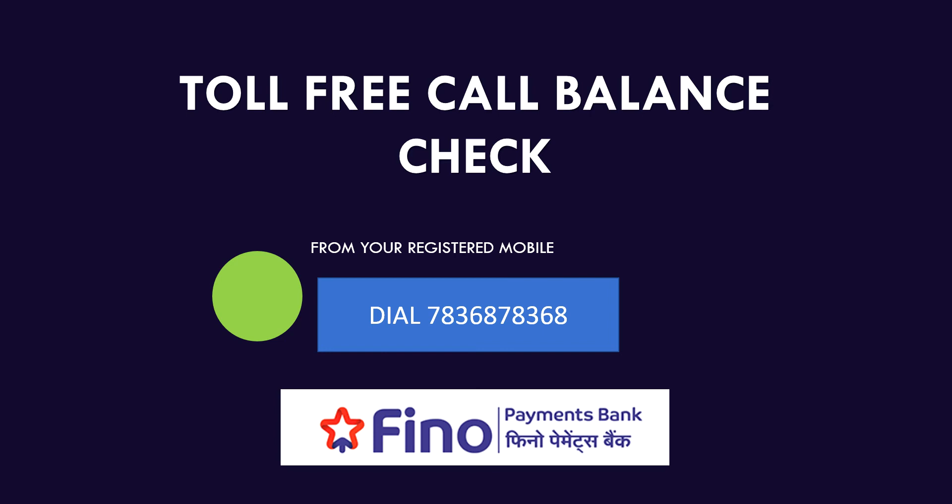Apart from SMS, there is a second service which is the toll-free service. You can dial the number 78368 78368. This will give you an IVR service and you can get your balance.